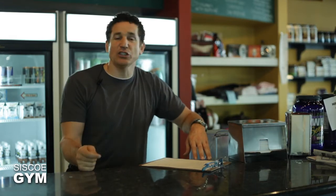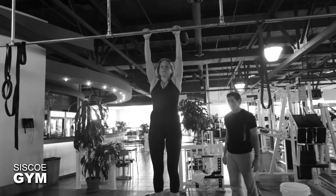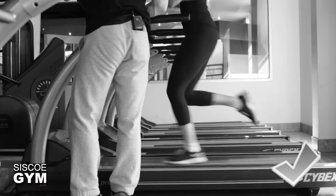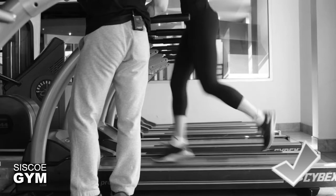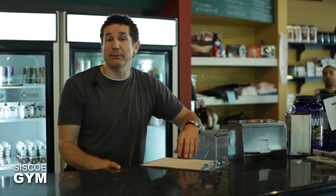In addition to the thrusters, we're also going to do pull-ups. You're going to do 15 thrusters, 15 pull-ups, and then run 200 meters — that's a very short distance. On an indoor treadmill, 200 meters is about 0.07 miles. If you're doing it on a treadmill, 0.07 will work; otherwise, our preference is that you just run 200 meters outdoors.